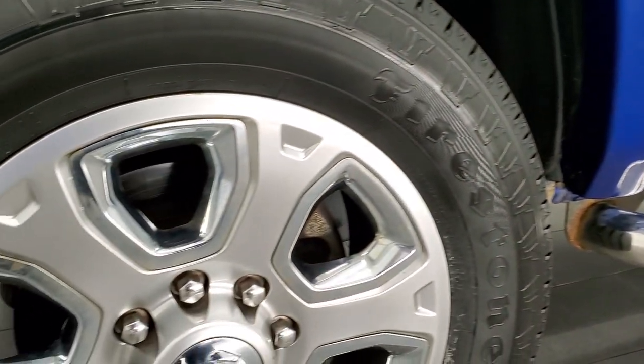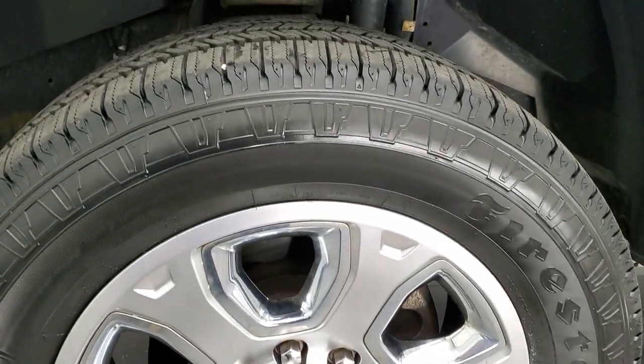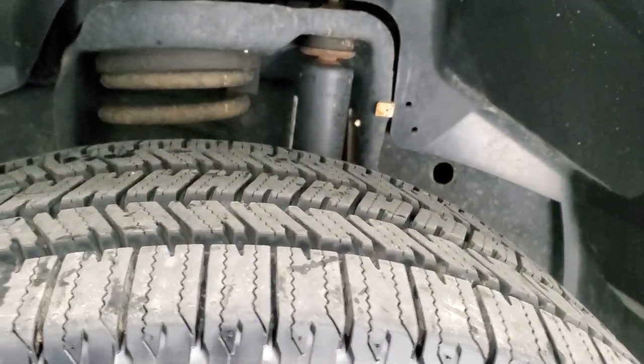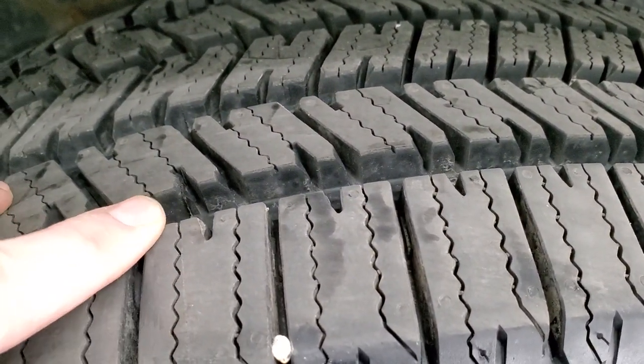This one comes with the 20 inch painted alloy rims with the chrome pockets and it has Firestone Transforce HT tires. These are 285/60R20s and they are brand new. You can still see the little wear knobs on them — we put those on during our safety inspection.